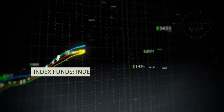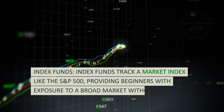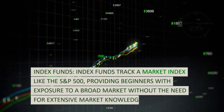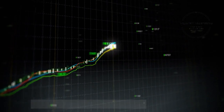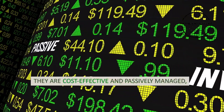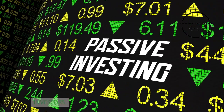Strategy 2: Index funds. Index funds track a market index like the S&P 500, providing beginners with exposure to a broad market without the need for extensive market knowledge. They are cost-effective and passively managed, making them a great entry point for novice investors.